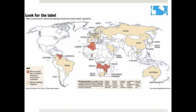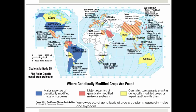The tan countries on this map require labeling for biotech products. The reddish countries have partial or total bans on importing biotech products. In another map, GMO exporting countries are colored blue, GMO importing countries are colored red, and those that are starting to use GMO crops are in yellow. GMO products have diffused despite the concerns of health scientists, environmentalists, and consumers.